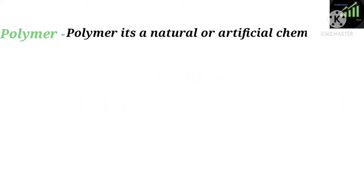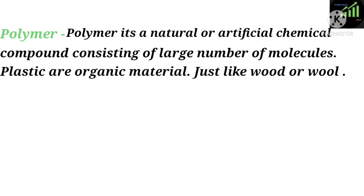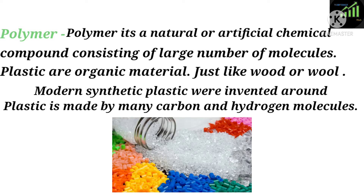First of all, define polymer. It's a natural or artificial chemical compound consisting of a large number of molecules. Plastics are organic materials, just like wood or wool. Modern synthetic plastics were invented around 100 years ago. Plastic is made by many carbon and hydrogen molecules.